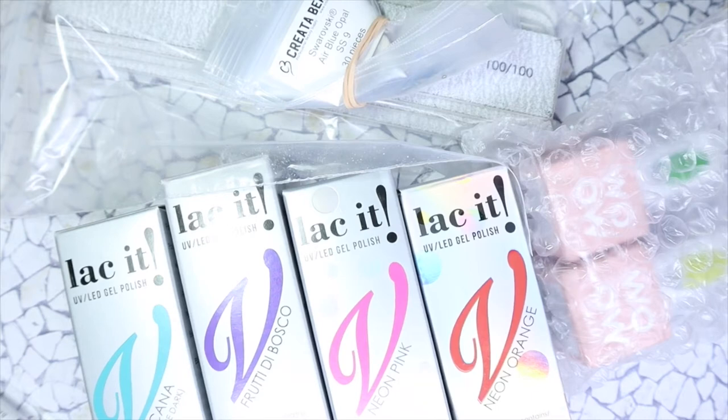Hey everyone, today I am back with another mini creative beauty haul — and when I say mini, I literally mean mini. It was just a small order but I still wanted to share with you guys because I did pick up some more Swarovski crystals, adding different colors to my collection, and I also picked up some gel polishes. If you'd like to see more, stay tuned.